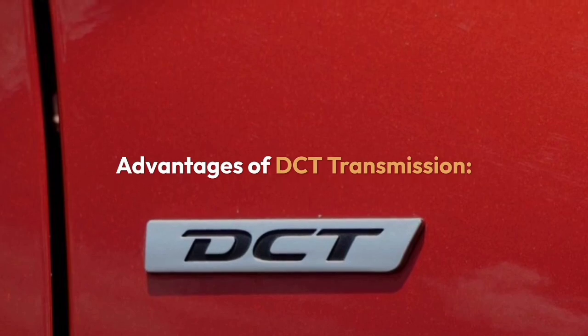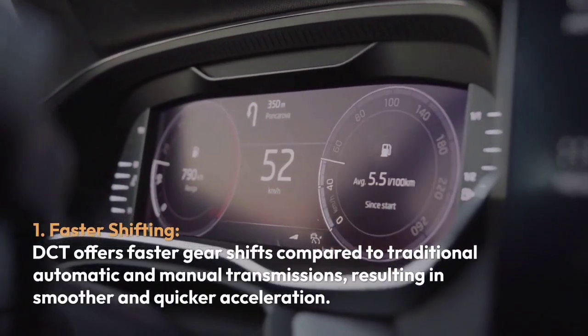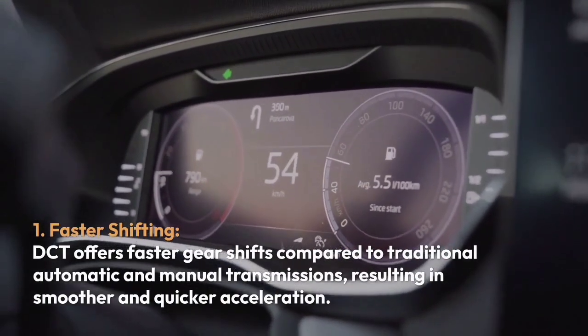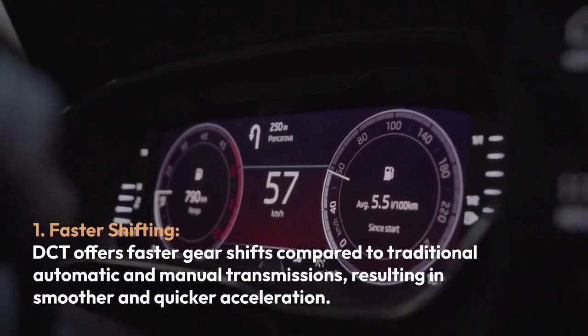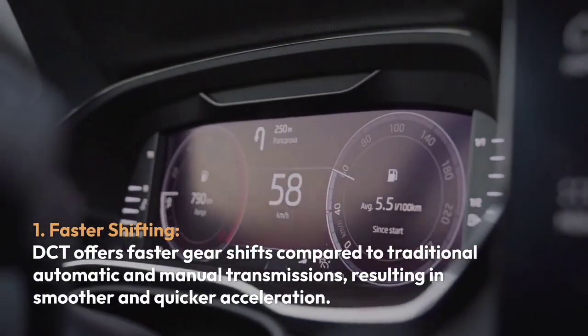Advantages of DCT transmission. One, faster shifting: DCT offers faster gear shifts compared to traditional automatic and manual transmissions, resulting in smoother and quicker acceleration.